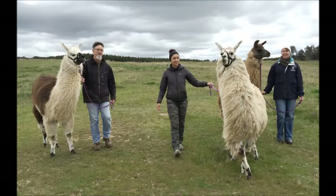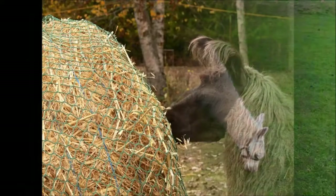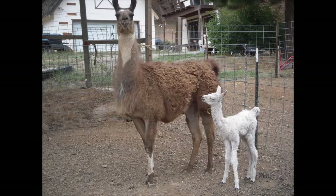Llamas are very tall, taller than humans. Llamas eat grass, grains and also hay. A baby llama is called a kriya.